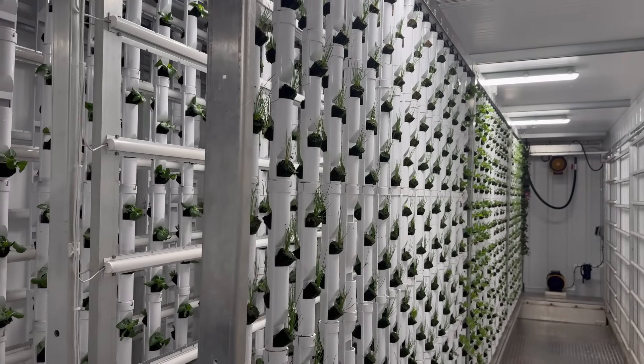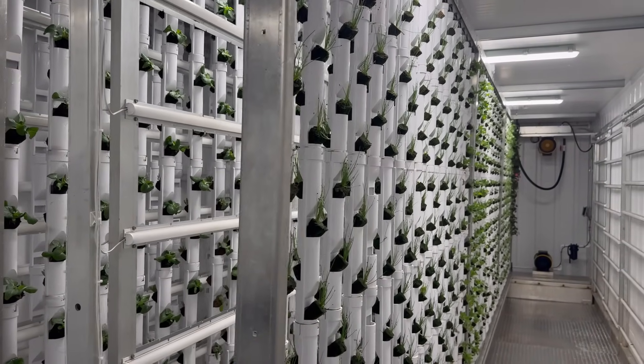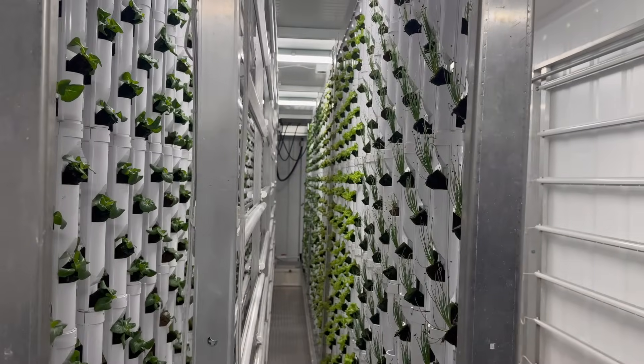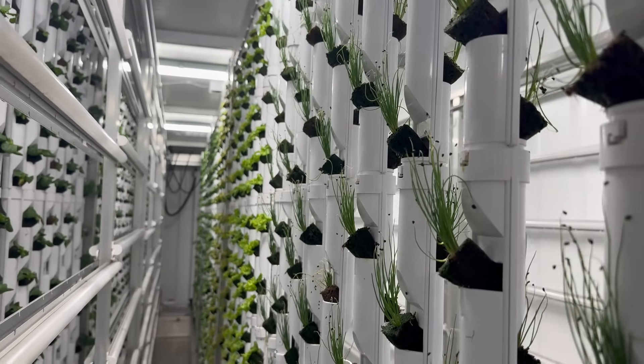Farmbox arrived May of last year. In the fall, when students came on board, we started working it into different types of curriculum. Mainly for myself, I worked it into the technology portion — understanding how the computers work, the sensors, all the probes.